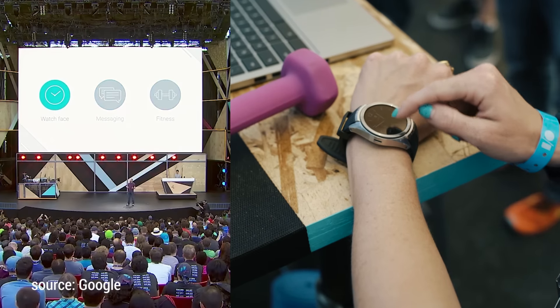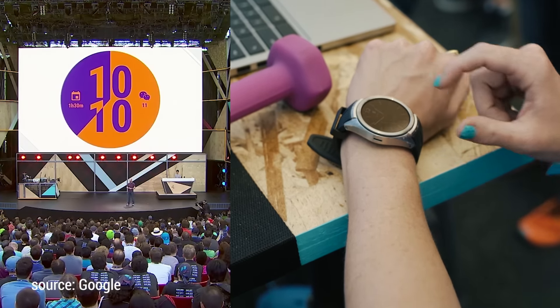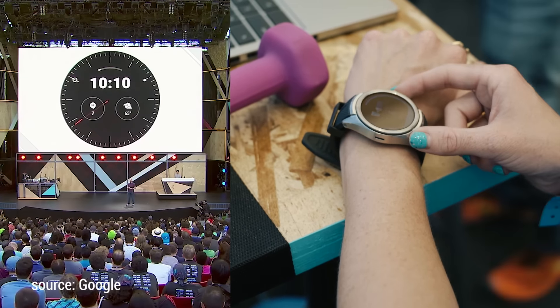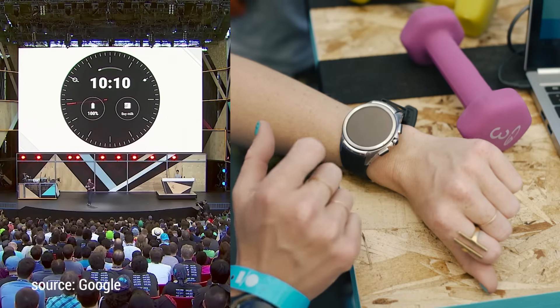So what is Android Wear 2.0 going to bring you that maybe you don't have on your existing wrist? Well, a few giant ones jump to mind. The first: you don't have to find the watch face that has the information for the app you need. Now any watch face can show any information from any app. That is a huge and welcome update.